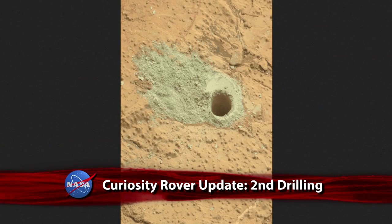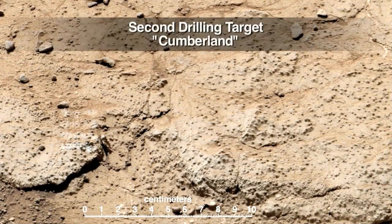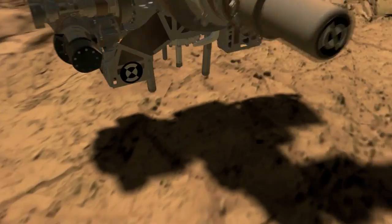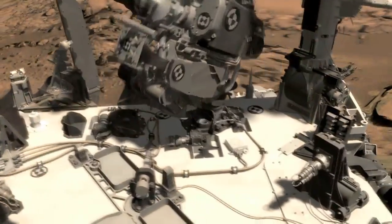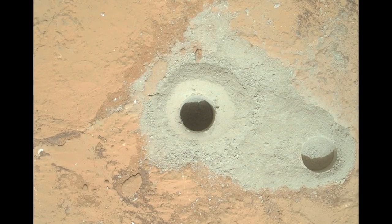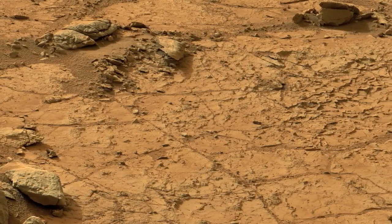NASA's Curiosity rover has drilled into its second rock on the Red Planet. Curiosity drilled a 2.6-inch deep hole into a rock called Cumberland, located about 9 feet east of John Klein, the rock Curiosity drilled into three months ago. Plans call for delivering portions of the Cumberland sample to laboratory instruments inside the rover for analysis and comparison to samples from John Klein, which indicated that long ago, conditions favorable for microbial life existed in that area of Mars.